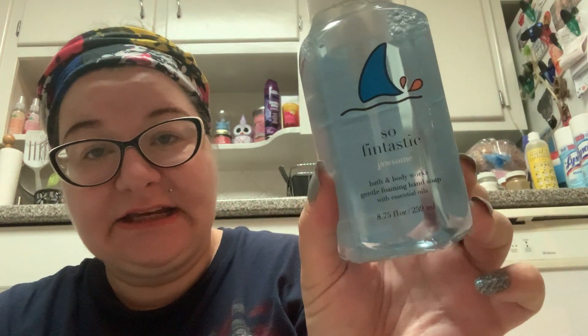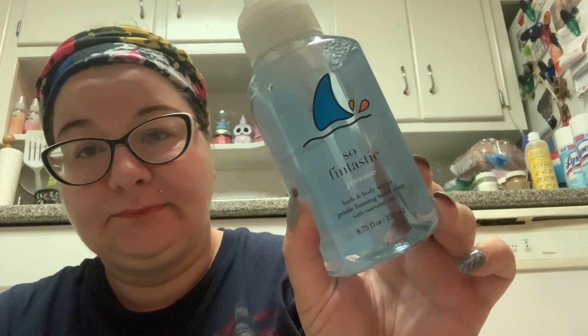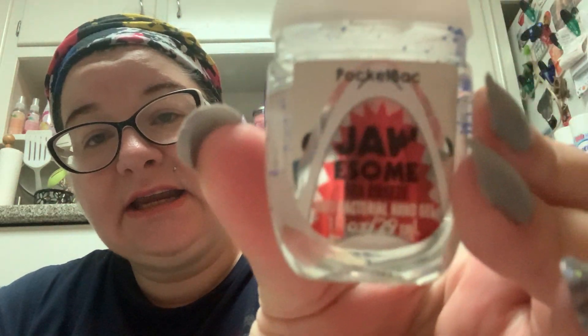Then I picked up more of the Jawsome — because I love sharks, but also because I thought it was going to smell like the pocket back. This has a very nice manly cologne scent to it in the pocket back. The soap, not so much — it disappointed me because it wasn't as great. The notes are golden apricot nectar, blue orchid petals, and coral sands.